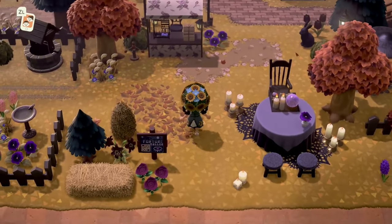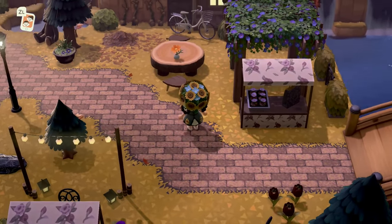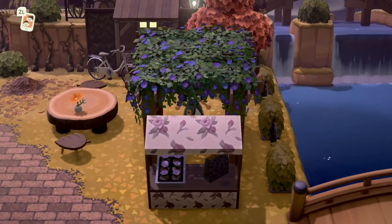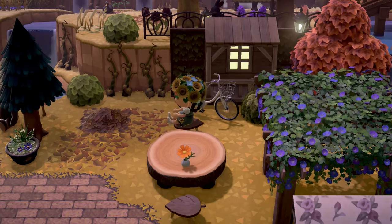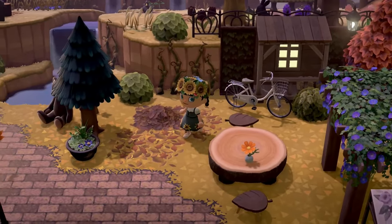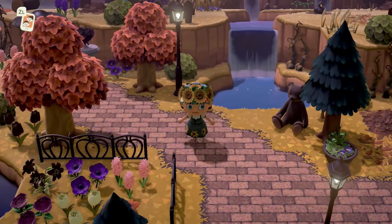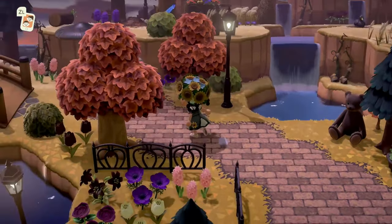Moving along we have flowers over here, which is super pretty. The storefront looks gorgeous with a bike leaning over and everything — this is such a pretty view. This custom code right here was made by Eden on this island, so it would be available on the kiosk if you're interested in looking it up.